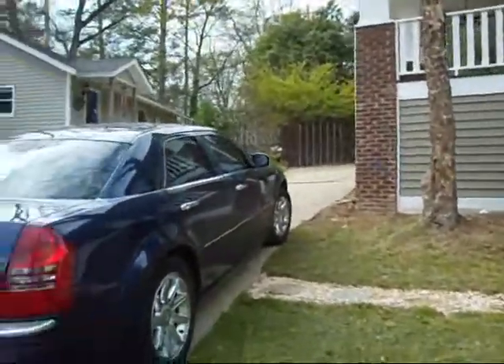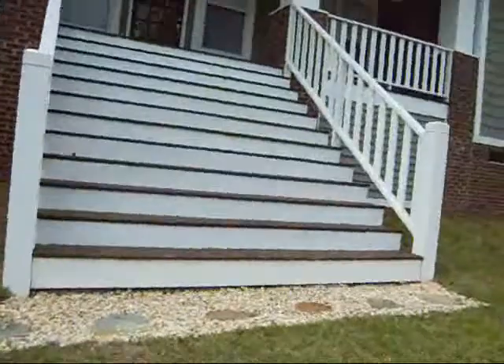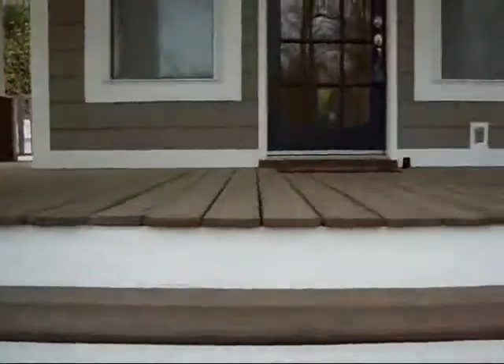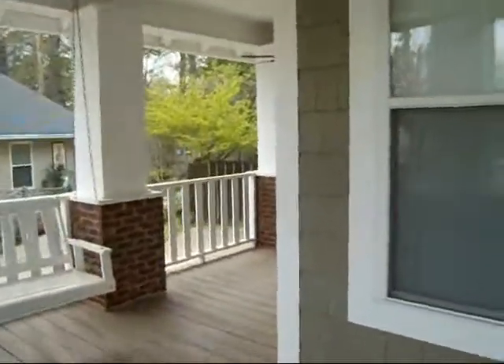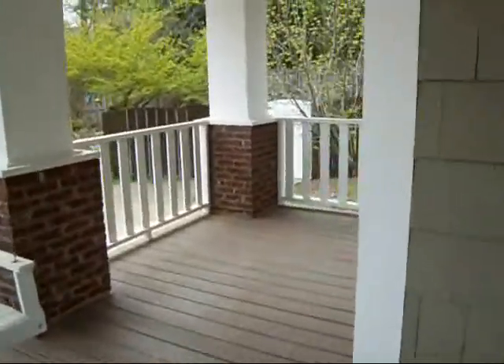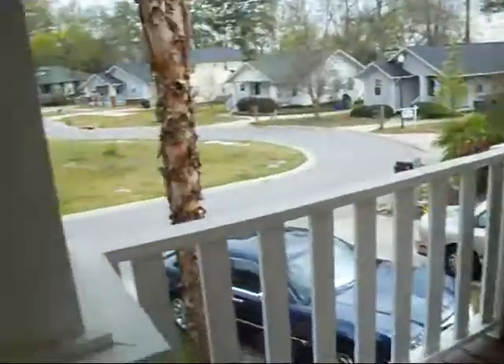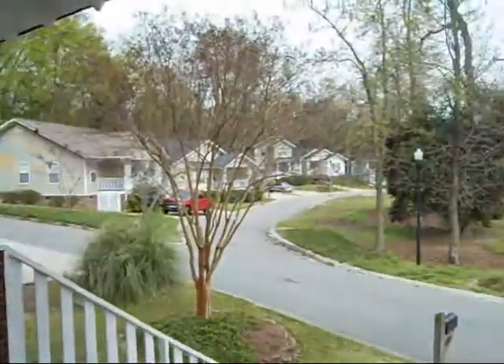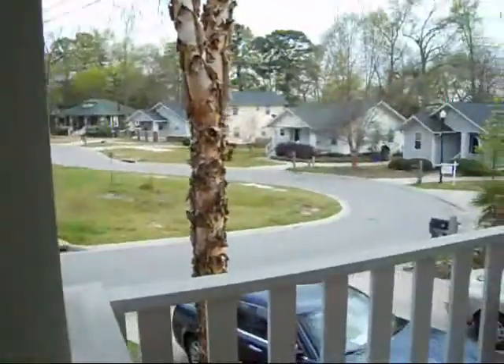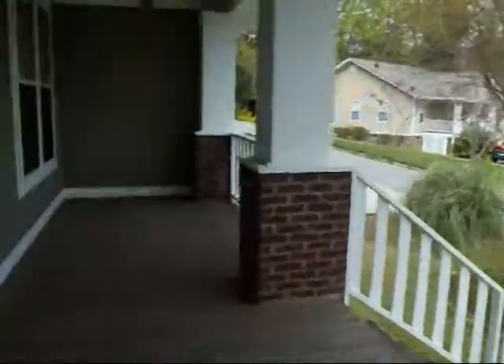You've got your driveway space here. Let's go ahead and walk up to the house. Got a nice covered front porch that wraps around a little bit, with a hanging swing and fans. And here's the street view from the porch — sitting up nice and high.